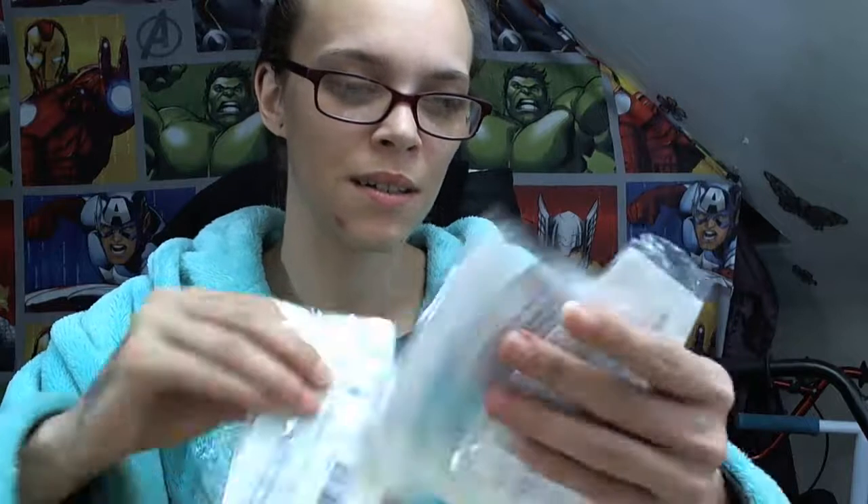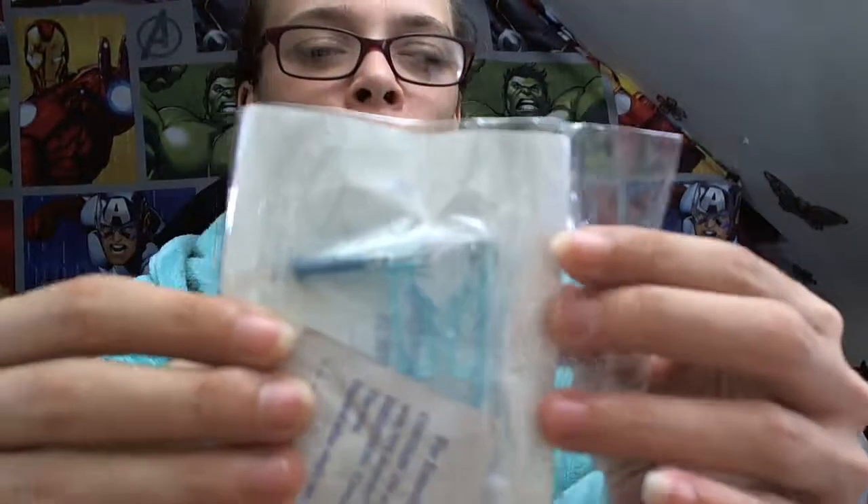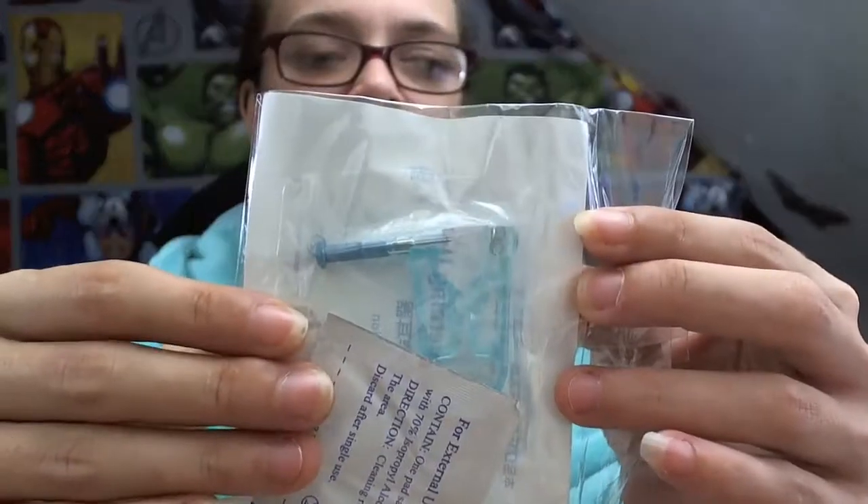After this one we have one more package left — short and sweet video. Might do a review video after this on some of the stuff. These were 51p each and I got four. They are disposable ear piercing tools — there you go, that one you can see.